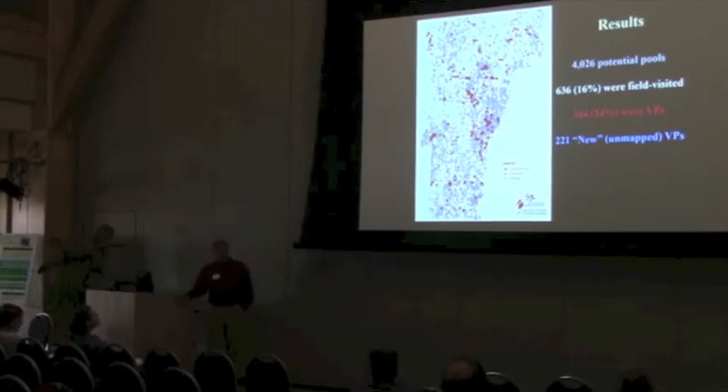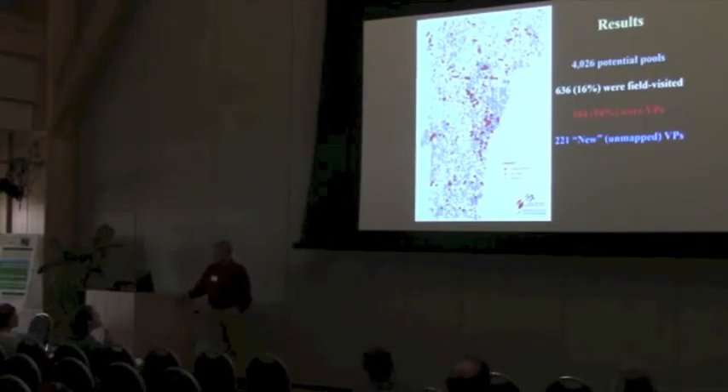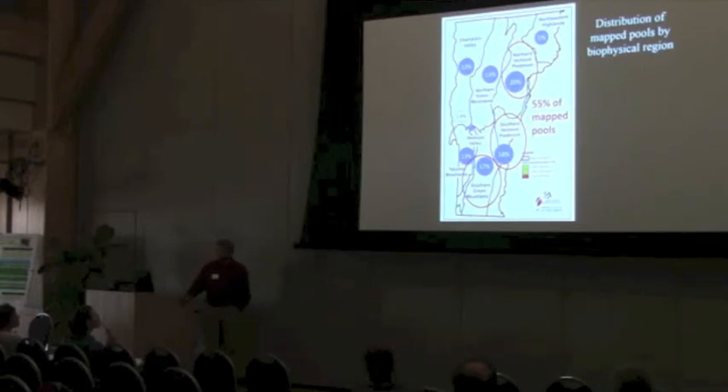So let's get into the results. We mapped just over 4,000 potential pools statewide — those are the gray colored circles, as well as the red, because the red ones are those that were visited in the field and confirmed as vernal pools. We visited about 630 vernal pools in the field, and of those, 54% were confirmed as vernal pools. We also identified 221 unmapped pools as well. Distribution by biophysical region was fairly interesting, with just three regions having very high densities and accounting for more than half of the mapped pools in our sample. And interesting to note in the Northeast Kingdom how low the percentage of pools is in that area, primarily due to the presence of so much conifer cover, so we just couldn't detect the pools.